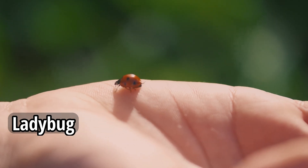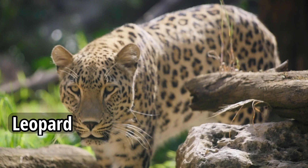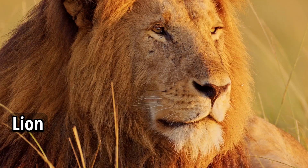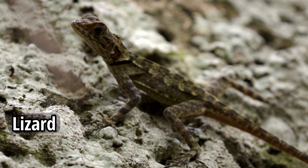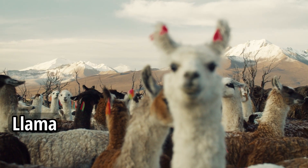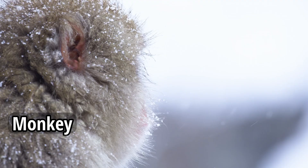Ladybug. Leopard. Lion. Lizard. Llama. Monkey.